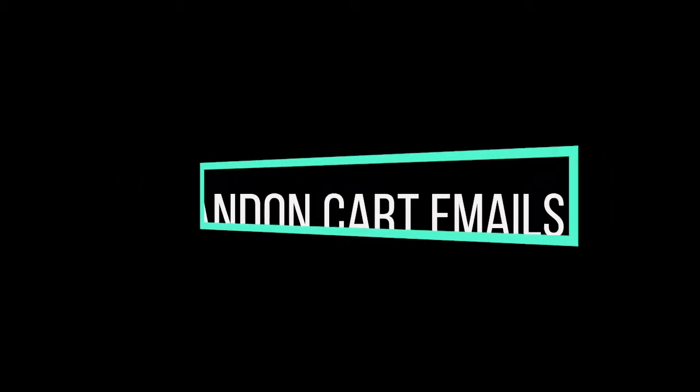Number one: make sure you are sending abandoned cart emails. This is when someone adds something to their cart but doesn't check out and they receive an email. Make sure you're sending one three hours after, six hours after, one day after, and five days after. You can play around with the combination that best suits your store, but that's the best way to do it.